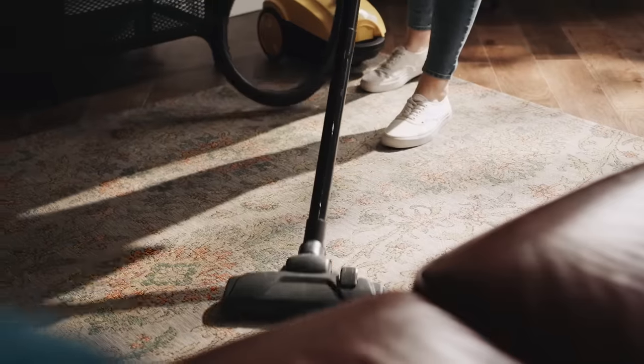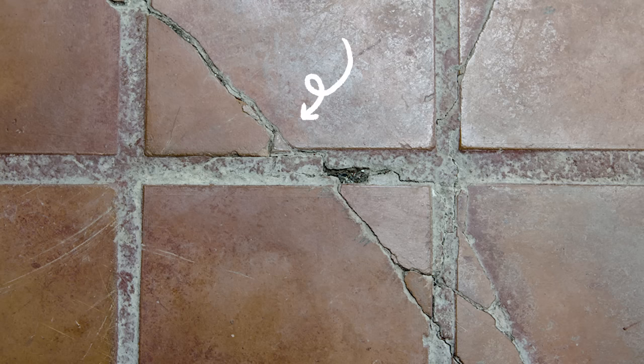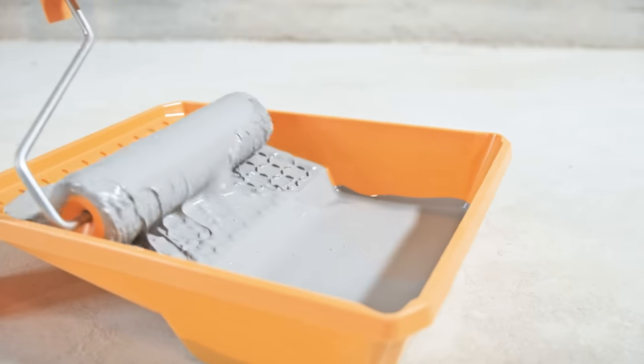It's also really important to maintain what you have. Anything that's well maintained will automatically feel more premium — it's why new stuff always feels so nice, and why you feel better after getting your hair or nails done. Your home needs the same care. Keep rugs and carpets clean, replace cracked tiles, clean your grout, patch holes in walls, and repaint if necessary. Once you start catching up on these tasks, you'll benefit from a home that looks more fresh and put together and consequently feels more expensive.